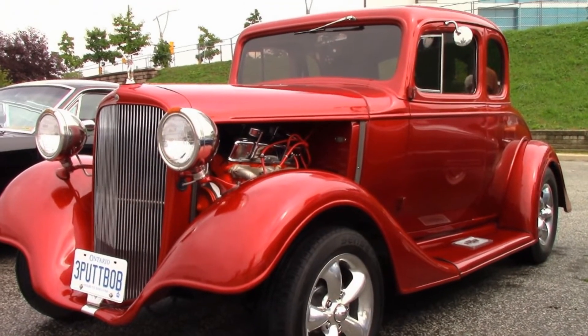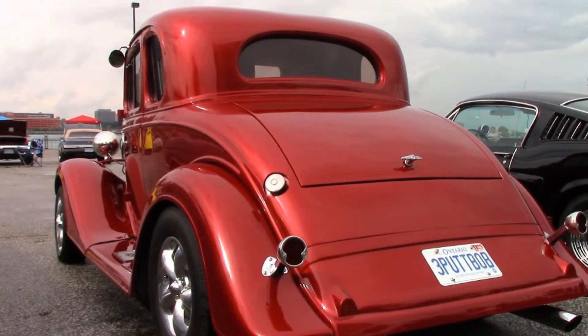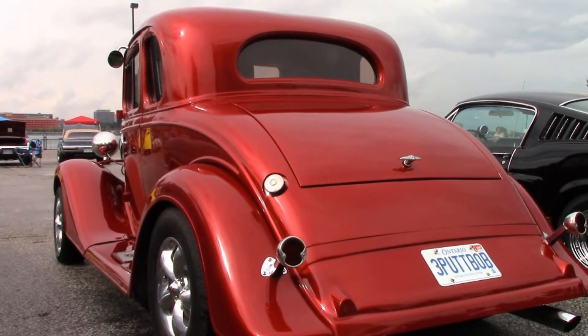Here's Bob, and here's his story about his 1933 Chevy Windoku. I'm going to let Bob tell you his story without interruption.